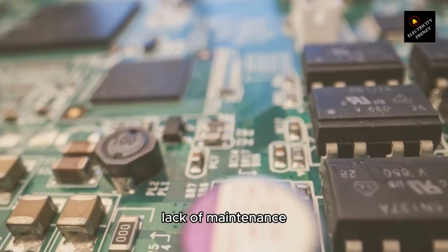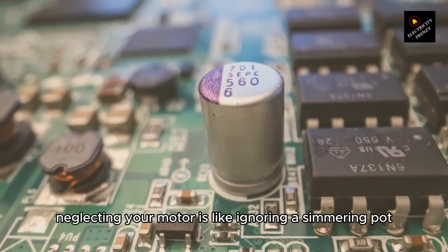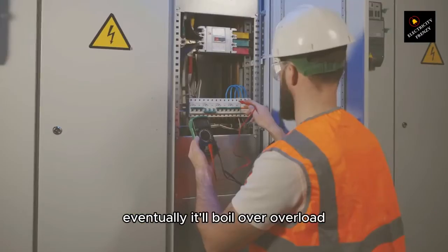5. Lack of maintenance — neglecting your motor is like ignoring a simmering pot. Eventually, it'll boil over.